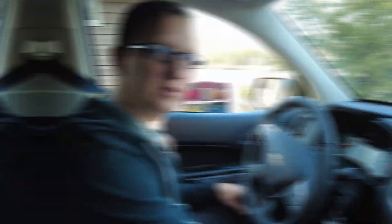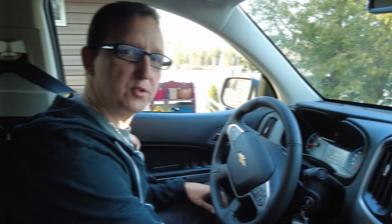Here we go — only 230 kilometers on this thing. Brand new.